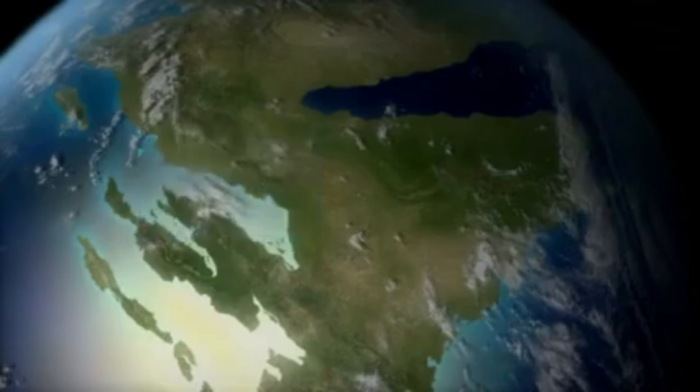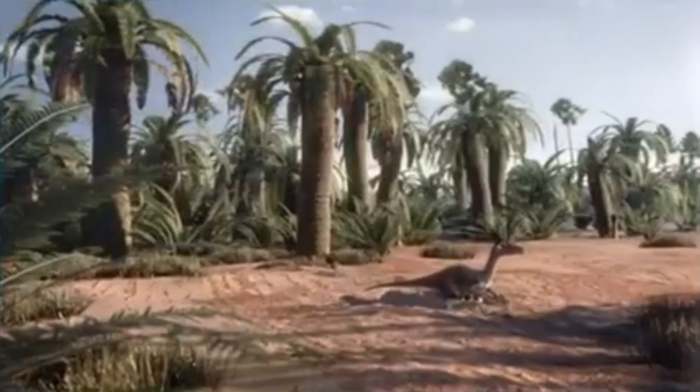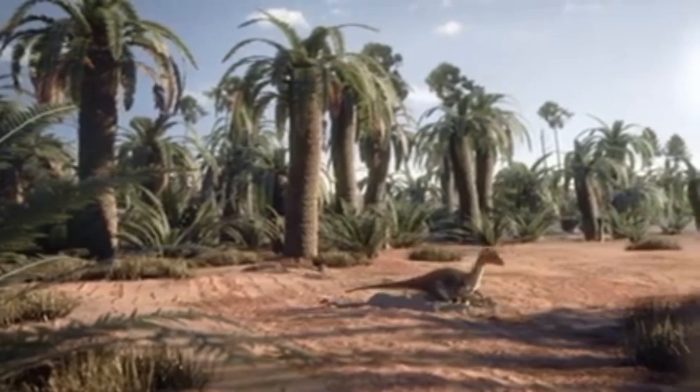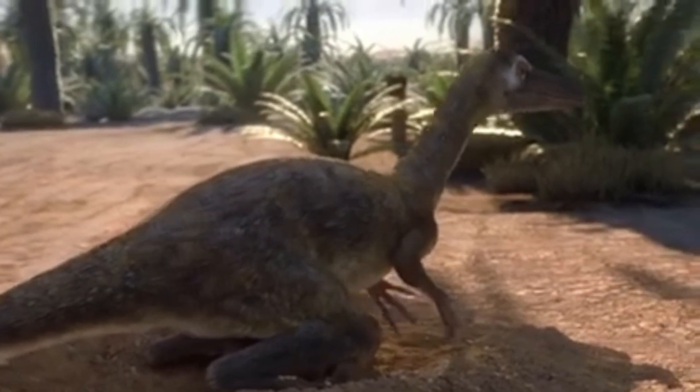A link that can be found in the dinosaurs that lived here in the Mongolian desert, 85 million years ago. This is Saurornithoides. It's a member of the troodontid family. And we have discovered actual fossils of these dinosaurs sitting on a nest.